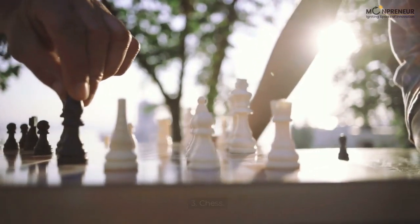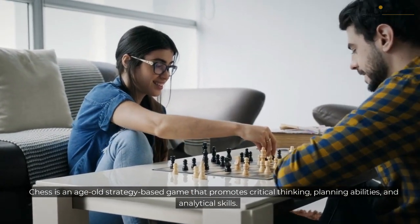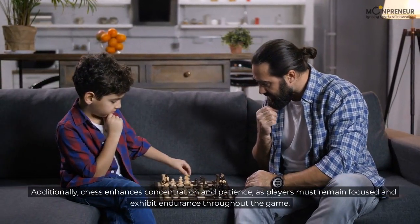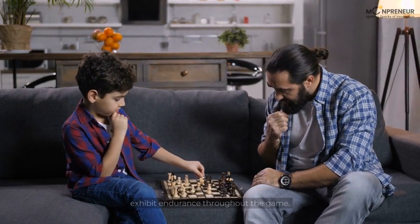3. Chess. Chess is an age-old strategy-based game that promotes critical thinking, planning abilities, and analytical skills. Additionally, chess enhances concentration and patience, as players must remain focused and exhibit endurance throughout the game.